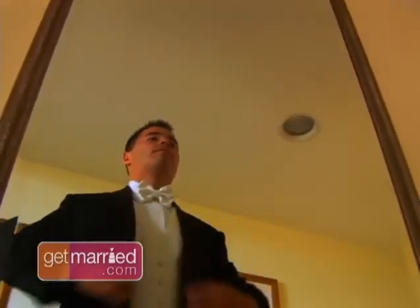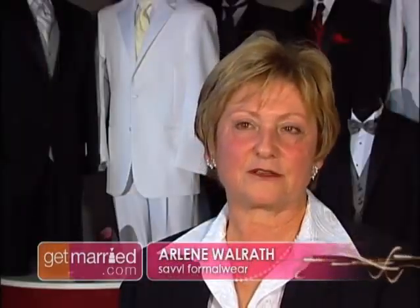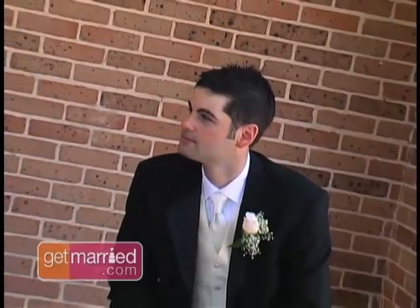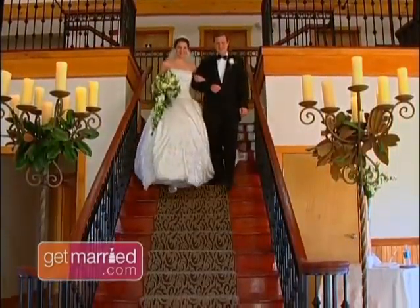The bride absolutely has to be involved in purchasing the tux. Without having the visual cues of what the bride is going to wear, the groom really has no starting point. Make it a vital part of the planning process. When the bride chooses to bring the groom in at an early point of the planning process, it's amazing what it does even for their own relationship.